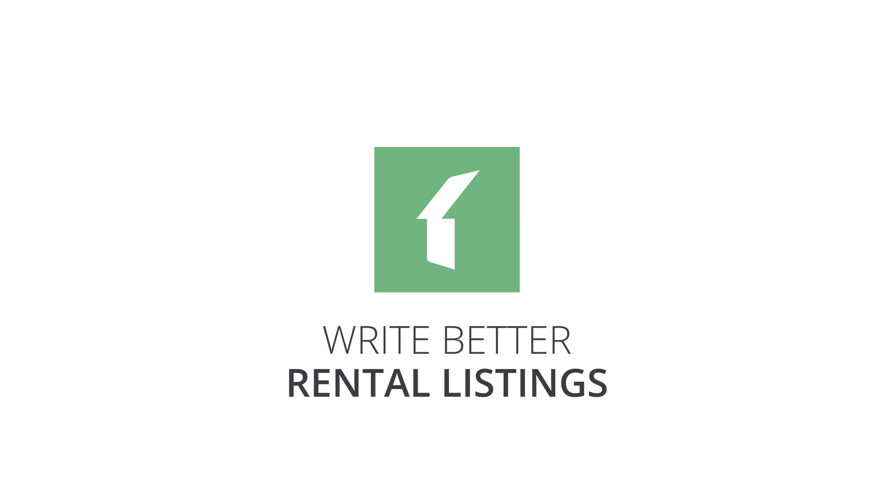Write Better Rental Listings. As a real estate professional, you see a lot of property listings — the good, the bad, and the ugly. But what do the experts say about crafting that perfect listing? We teamed up with the team at Zillow.com to give you the top tips on how to improve your property listings.